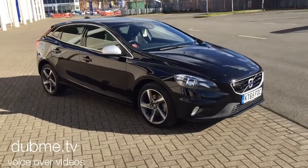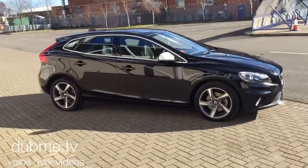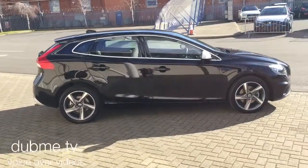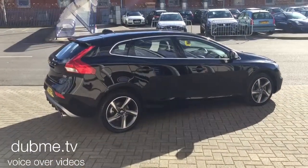Welcome to Sturgis Volvo. I've got a very high-spec Volvo V40 — this is a D2 R-Design Nav six-speed manual. It's a 2016 on a 65 plate, and the car has covered just 9,000 miles.